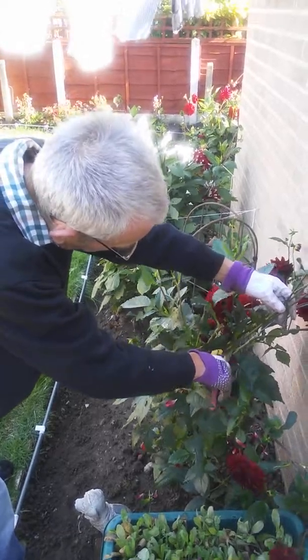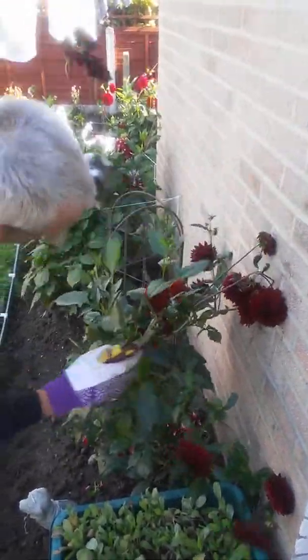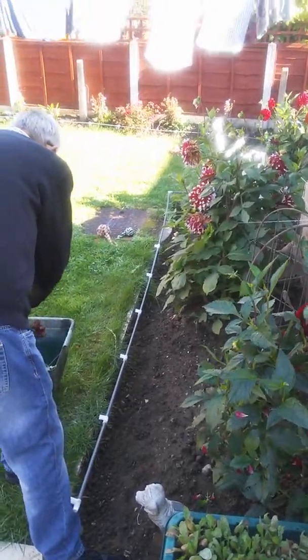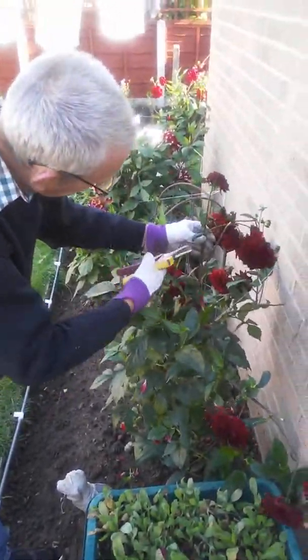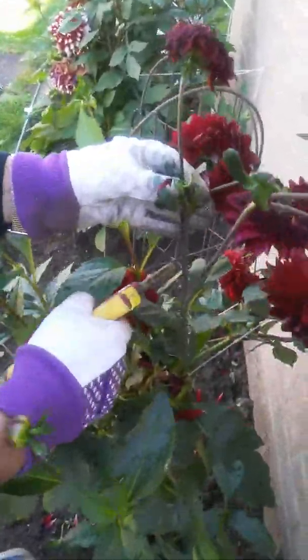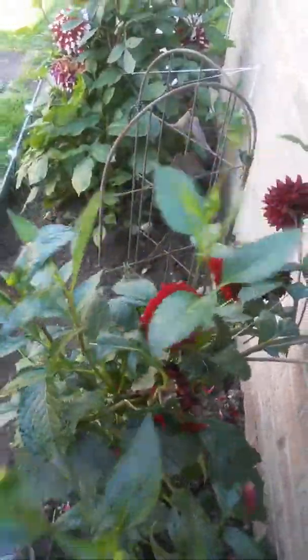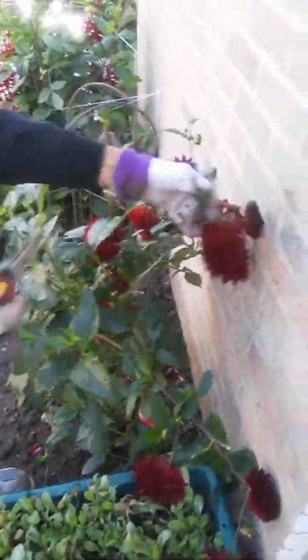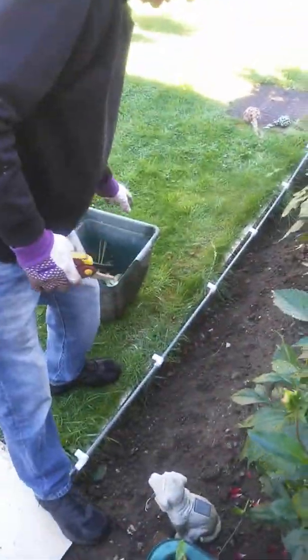All the others are dead, so I'm going to cut them down to there. You've got to watch, because there's some good plants here and some bad ones. So I'm going to take that one off, and that one there. The rest should be alright now.